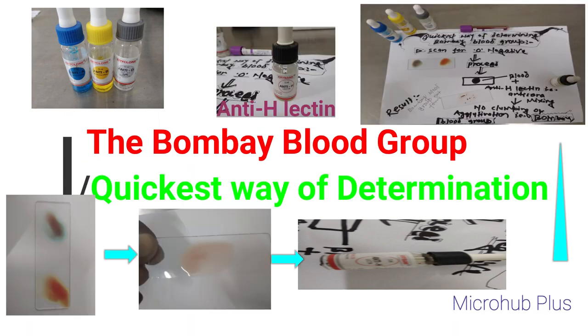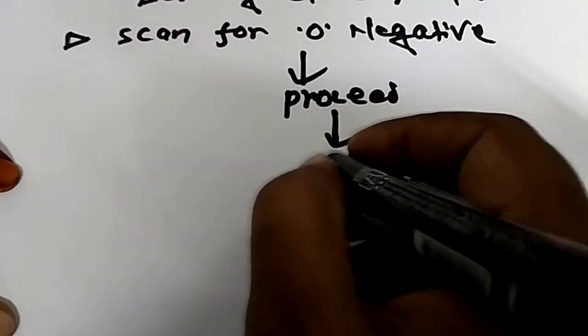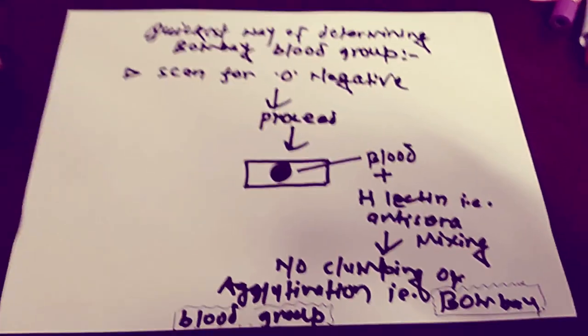The Bombay blood group is found only in four among one million people, which is why it is considered a rare blood type.